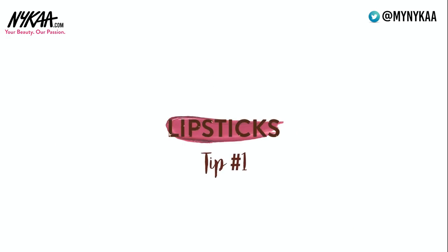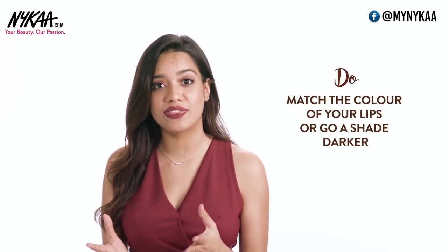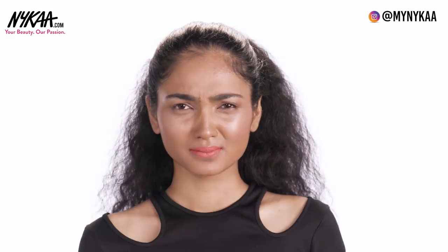So let's talk about lip colors now. I know the struggle is real when it comes to looking for the perfect lipstick. Whenever you're looking for one, make sure that it matches the color of your lip or you can go a shade darker. If the lip shade is lighter than your original lip color, then it is going to wash you out.